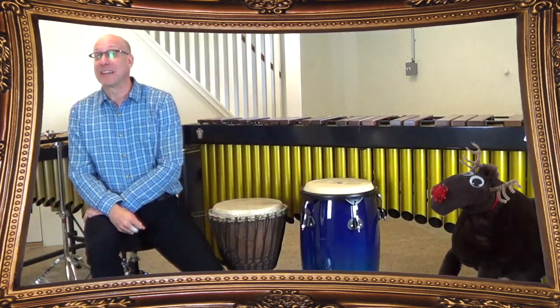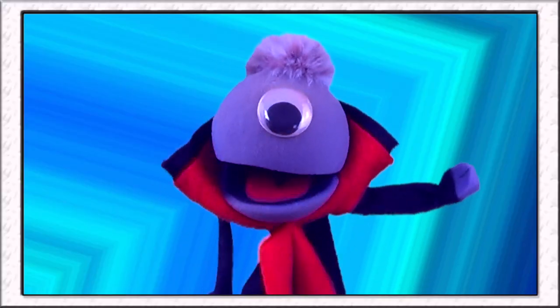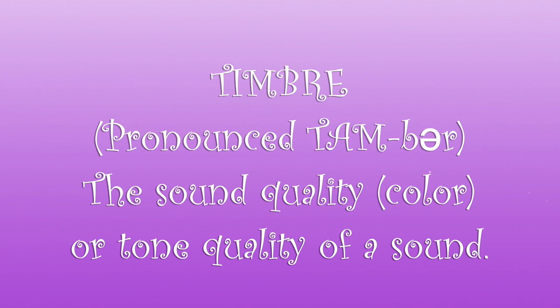I think I really like the physical aspect of playing percussion. I like to move around and dance with my instruments and express my emotions that way. I also like the different timbres of percussion instruments. Timbre is the sound color of an instrument — the way it sounds, you can describe that as its timbre.